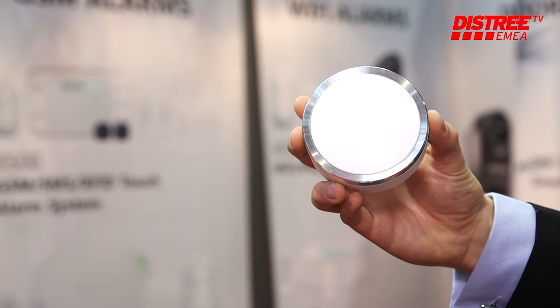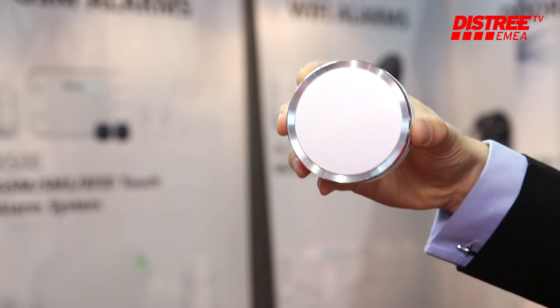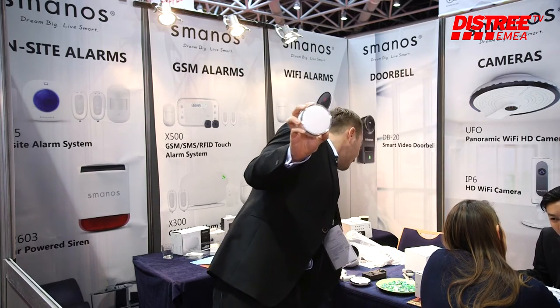This year we want to show you one of our new alarms. It's called the K1. It's basically a nicely designed hub with different components like the motion sensor, RFID tag, and siren. All of the components look exactly the same — very nice and very stylish.